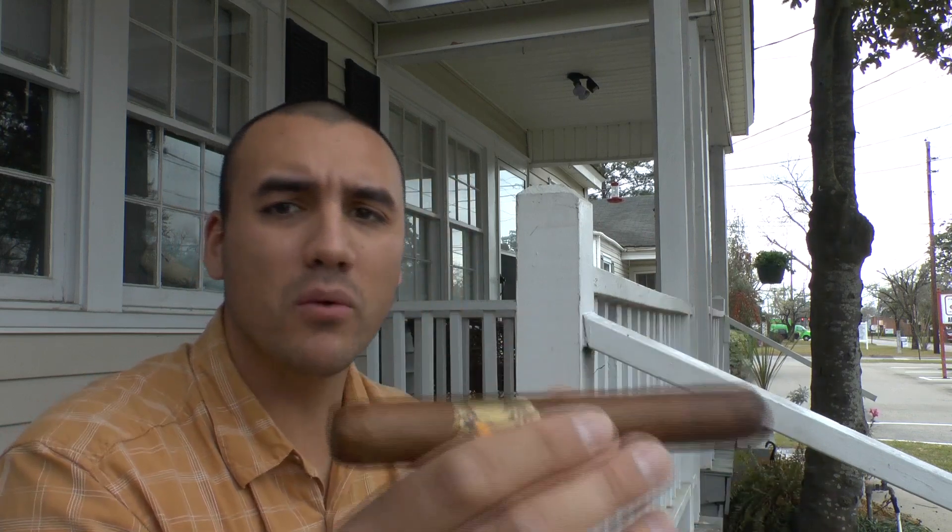We've got it lit up. On the initial light up and puff, it's kind of mild. It was touted as being more of a medium-bodied cigar, but it's kind of mild. It's got a hint of spice to it. Let's let it get burning and we'll really dig into it and see how it goes.